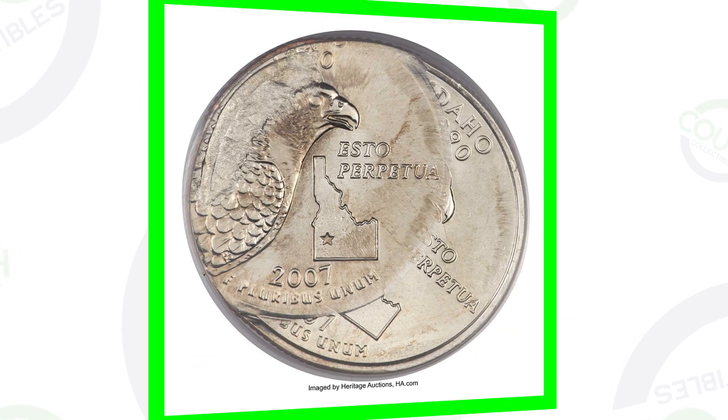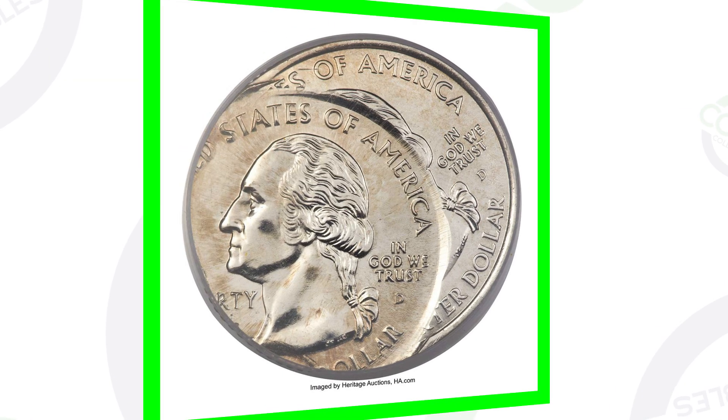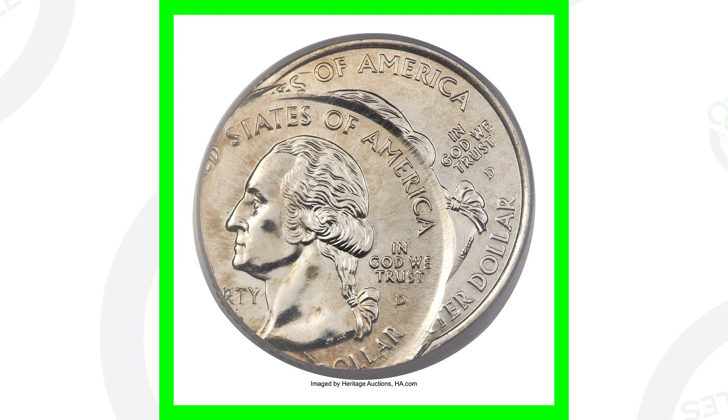Here is another one that would fit in a coin roll. This coin has been double struck as well, but much different - this second strike is 40% off center as opposed to 80% off center on the last coin. It does have a Mint State 66 grade by PCGS, and that's why this quarter from 2007 sold for $940 - almost a thousand dollar quarter.